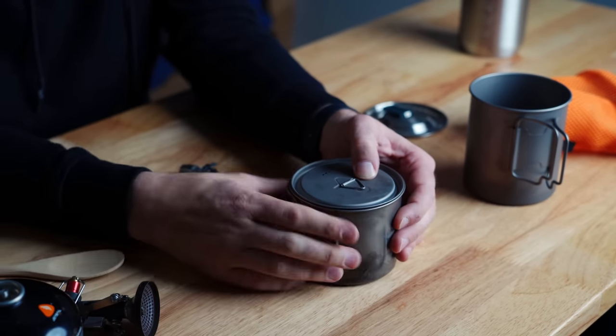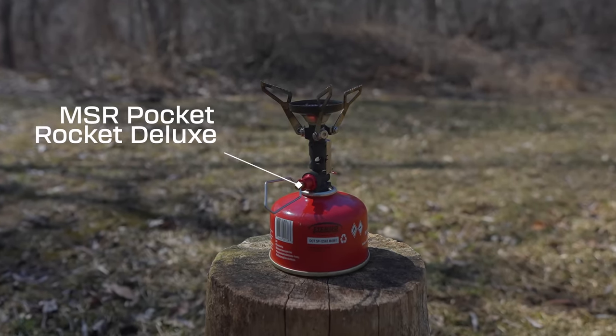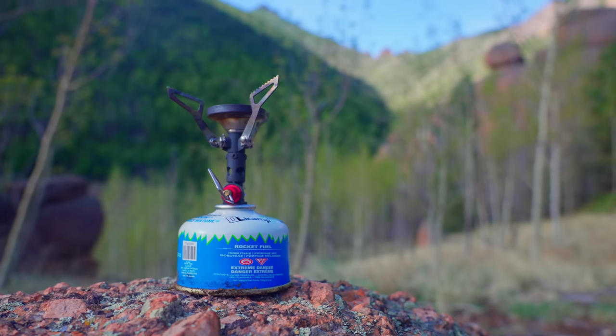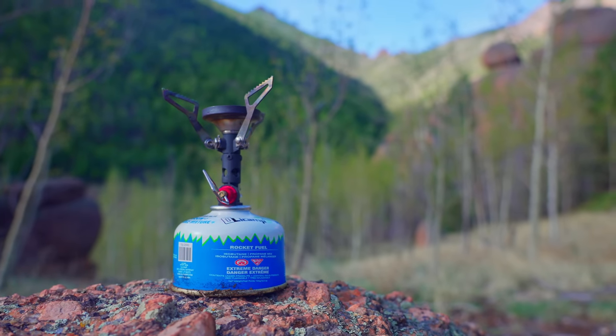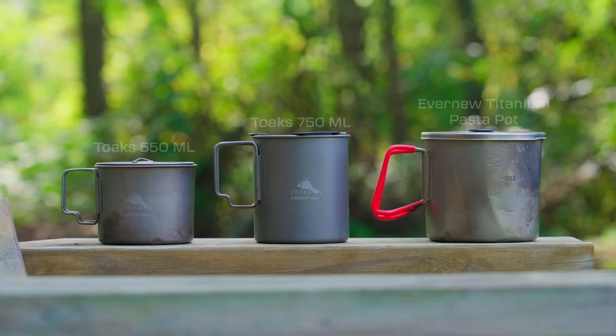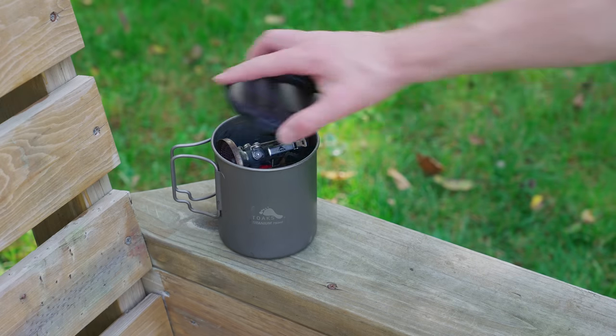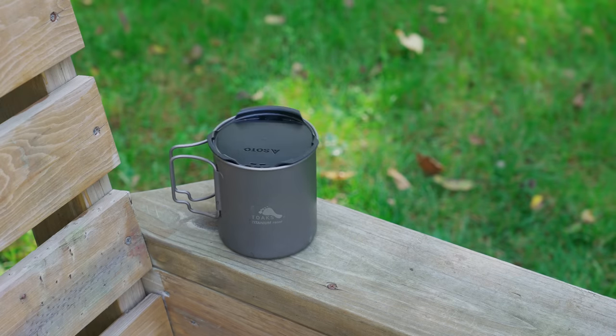I don't find the BRS stove to be super reliable. My favorite stove is the Pocket Rocket Deluxe — it's a little bit larger and heavier, but super reliable. It has a regulator and a built-in igniter. So I decided to get the Toaks 750 milliliter pot because it's a little bit taller and it'll hold a fuel canister and my Pocket Rocket Deluxe with the lid on, and it's still pretty lightweight. Now I don't have to store my fuel or stove separately.